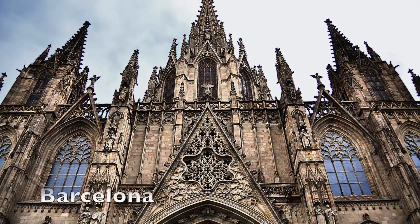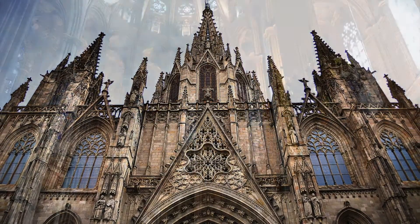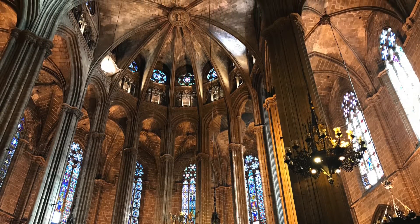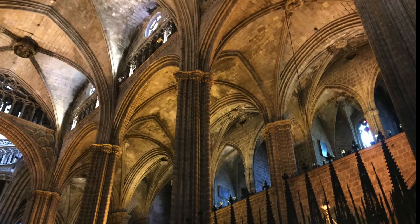Not far from Carrer del Bisbe is Barcelona's cathedral. Having started construction in 1298, one of the Gothic Quarter's and indeed the entire city's main attractions was finally completed in 1913. As with most sites around the city, the cathedral is stunning on the outside as well as the inside. While you're there, go up to the roof to enjoy the fantastic views over the surrounding neighborhoods.